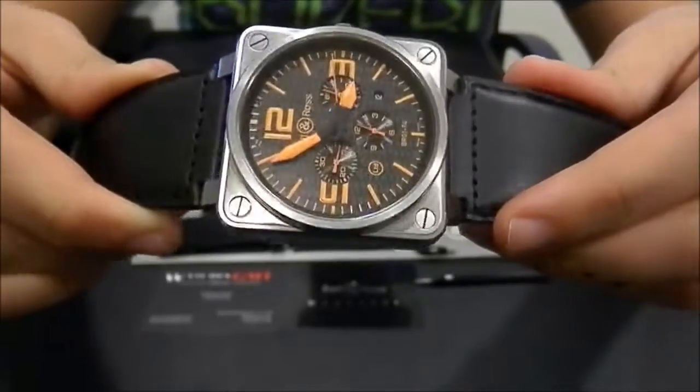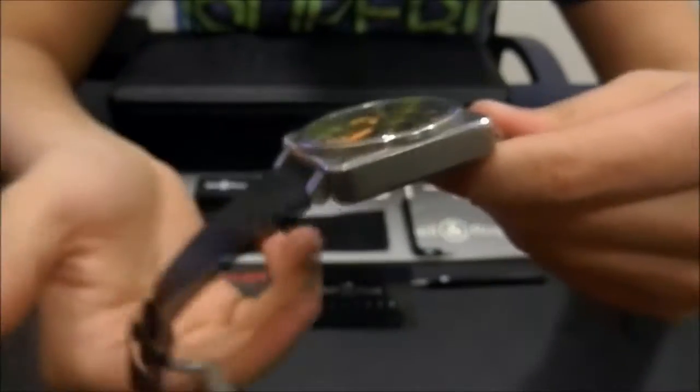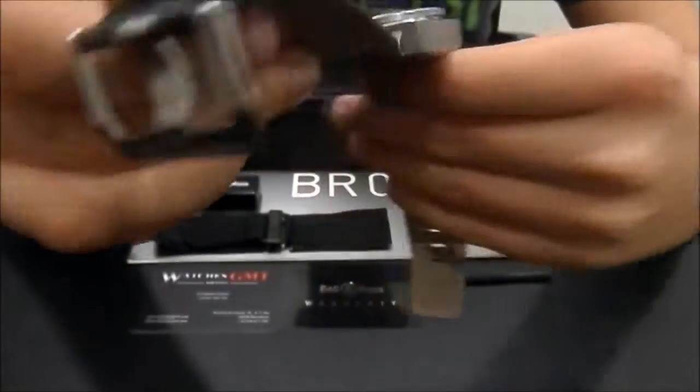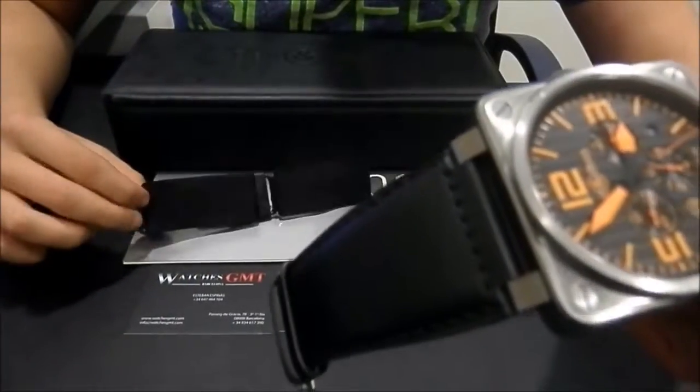This one is in good condition, never polished. The strap is new. It comes with box, papers and warranty card. The second strap is in good condition.